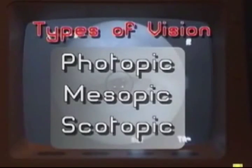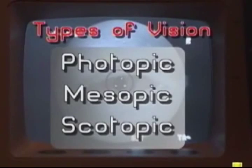The types of vision are photopic, mesopic, and scotopic.